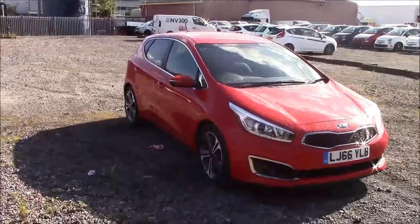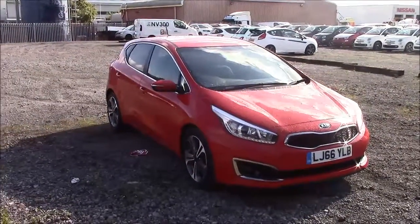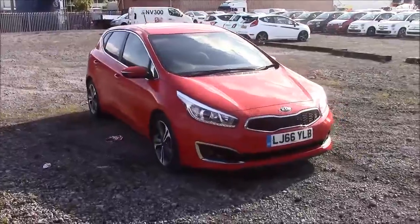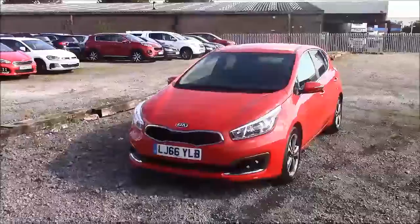Welcome to Wessex Garages here in Prunath Road in Cardiff. Today we have your Kia Ceed CRDi4 ISG. This car comes in red and has a diesel manual. I'm going to be giving you a tour of this vehicle today. For more information or further specifications on this vehicle, please don't hesitate to click on the link in the video.